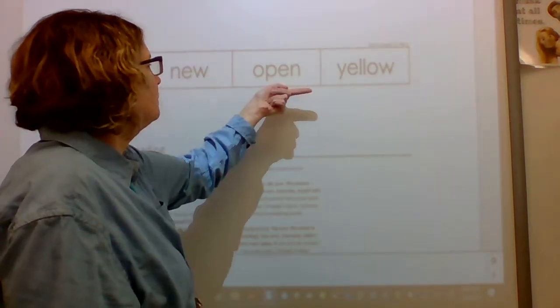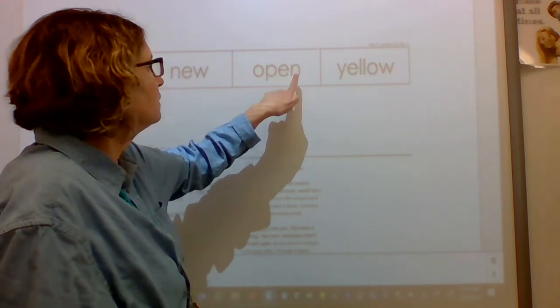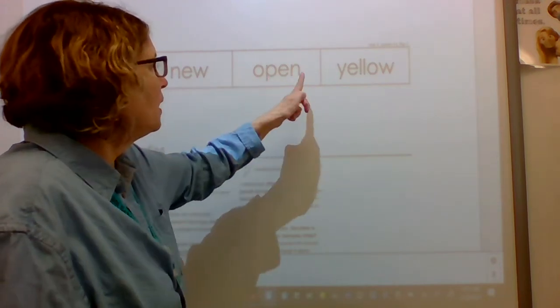This word is open. What's the word? Open. Spell open. O-P-E-N. Word? Open.